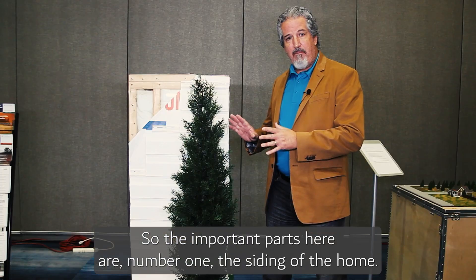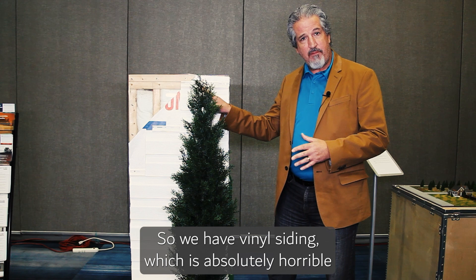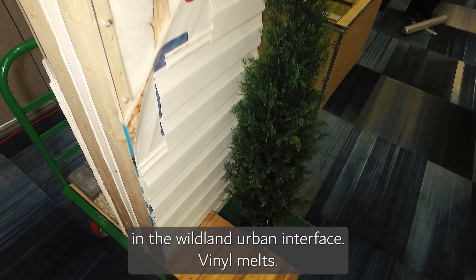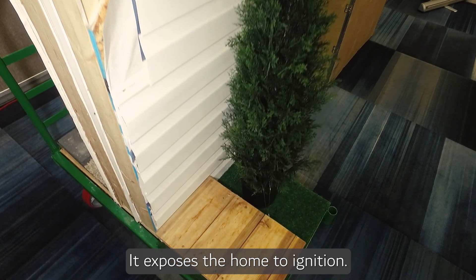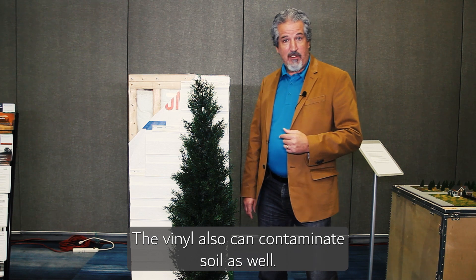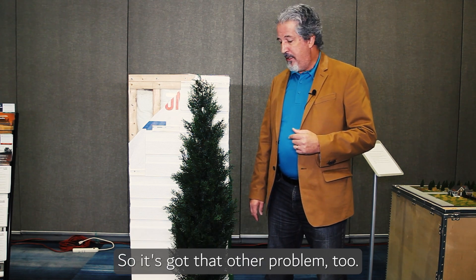The important parts here — number one is the siding of the home. We have vinyl siding, which is absolutely horrible in the wildland urban interface. Vinyl melts and it exposes the home to ignition. The vinyl can also contaminate soil, so it's got that problem too.